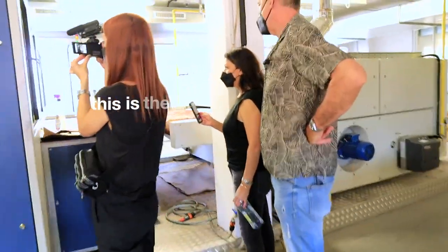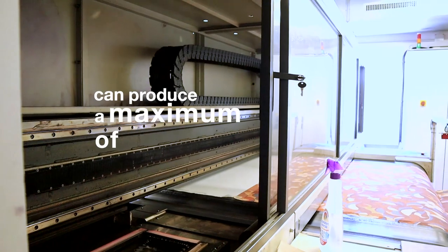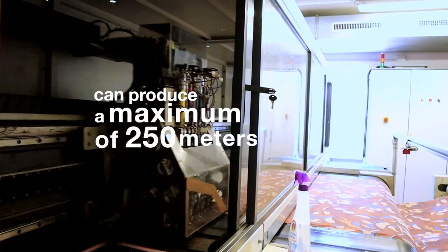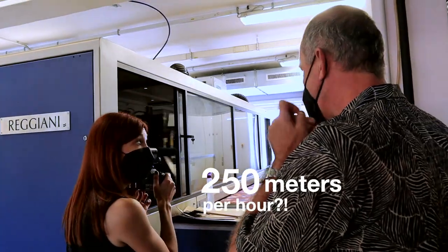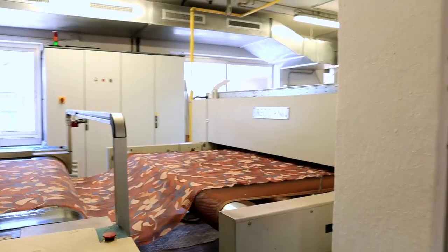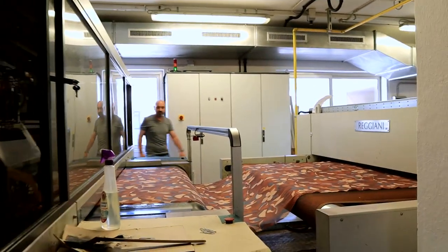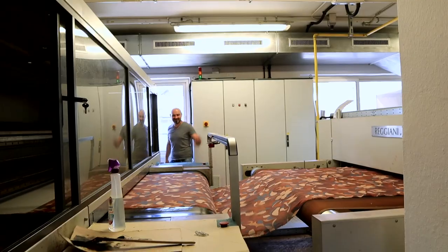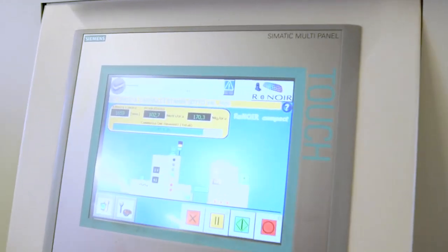This is the fastest machine. It can produce a maximum of 250 meters per hour. 250 meters per hour? Yeah, depending on the design. Obviously if it's big masses or big motifs, you have to go slow. But if it's an easy design, yes. Right now it's going 100 meters per hour.